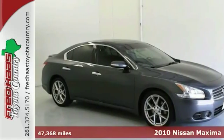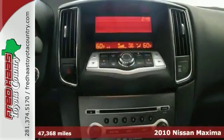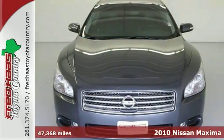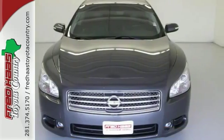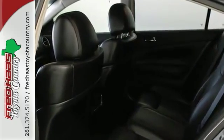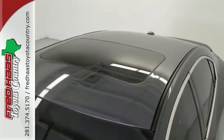Here's a 2010 Nissan Maxima. It's a one-owner local trade-in with a clean Carfax report. It includes our exclusive Lifetime engine warranty. This attractive Maxima is the low-mile car you've been hunting for.